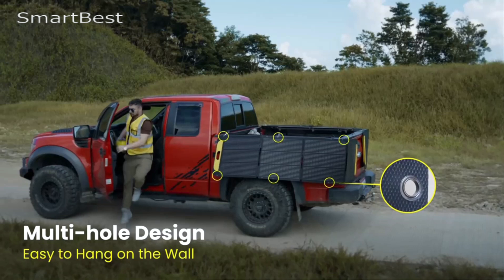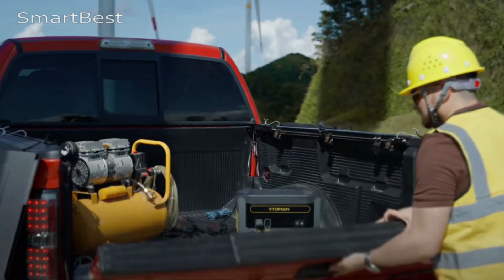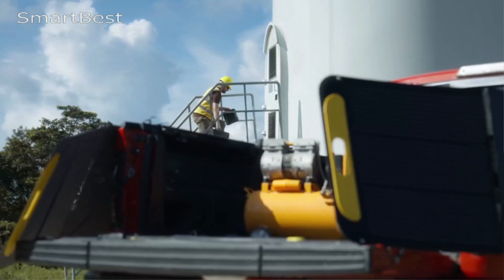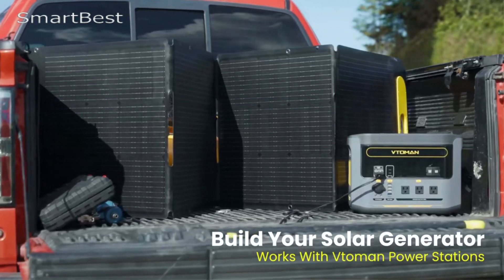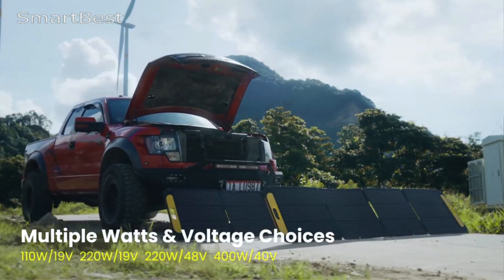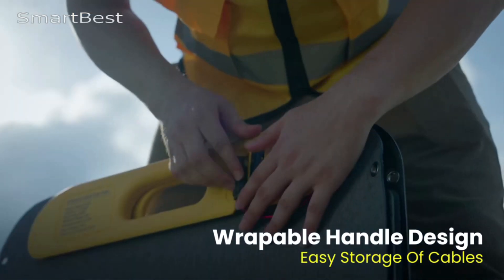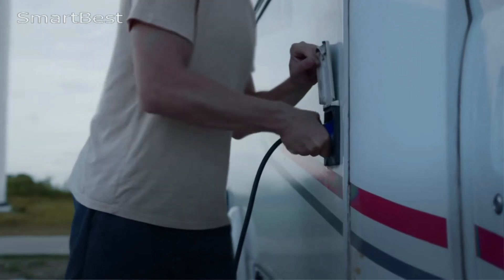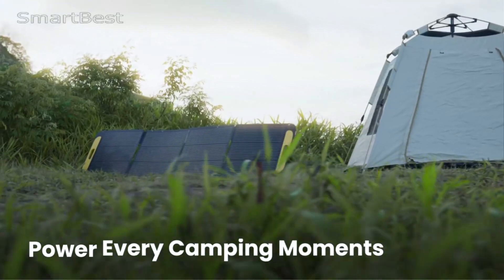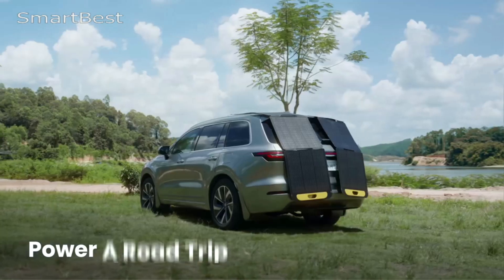High power output: With a peak power of 400 watts, the VitoMan VS400W provides sufficient energy to charge power stations and various devices. It's compatible with the VitoMan Flash Speed 1500 and Jump 2200 power stations, ensuring a smooth charging experience during outdoor trips or emergencies. Efficiency: The monocrystalline silicon solar cells deliver a high conversion efficiency of 23–24%, ensuring optimal performance even in moderate sunlight, allowing you to get more energy out of every ray.